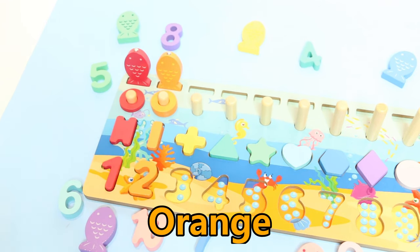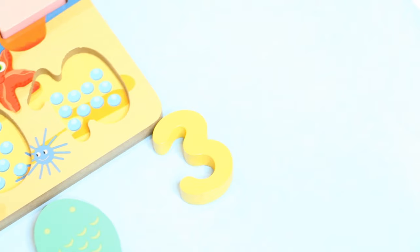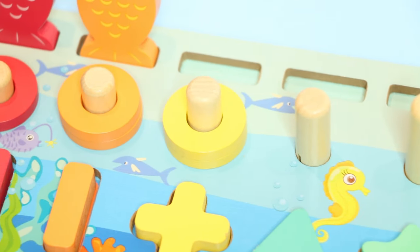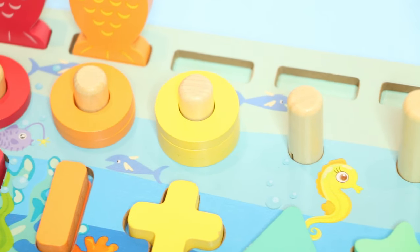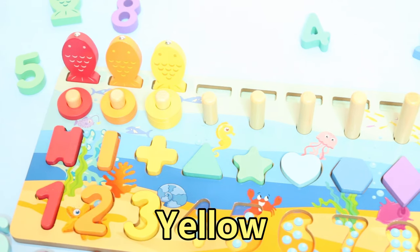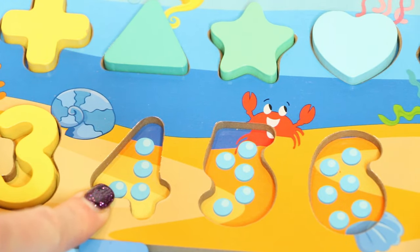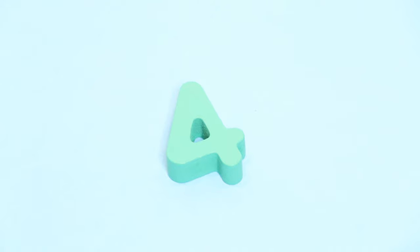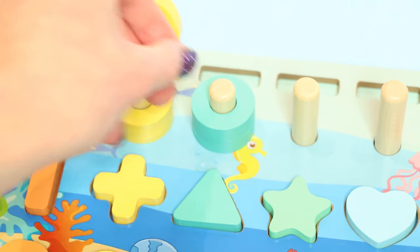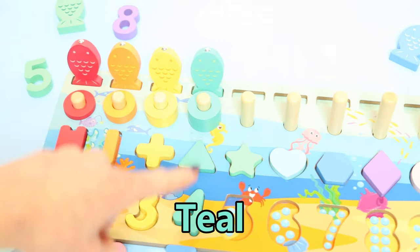This column is orange. We're missing number three — can anybody see the number three? There you are, number three! That means one, two, three yellow rings. Now we need the matching fish. What colour fish are we looking for? Yellow! This is the number four — where's number four? There you are, number four! One, two, three, four teal rings. This column is teal.